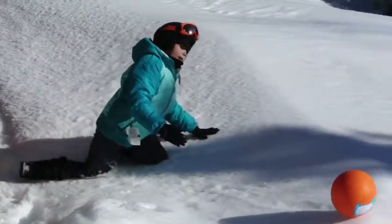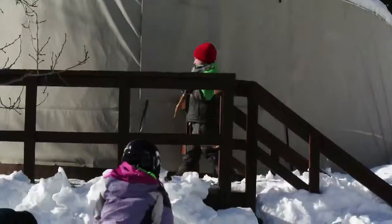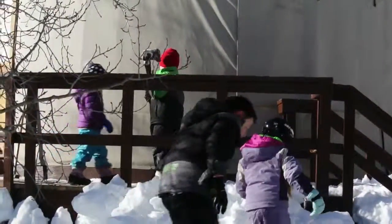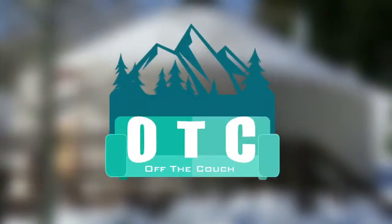Many yurts are placed near a river or lake that can make for additional fun in warmer months. We had a blast as a family in our yurt and recommend that you give it a try. Until next time, don't be afraid to try something new by getting off that couch.